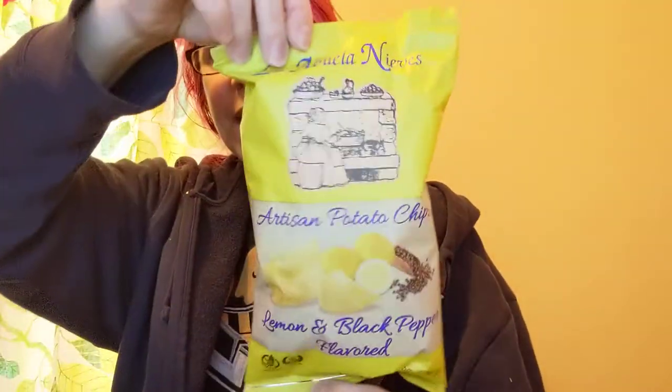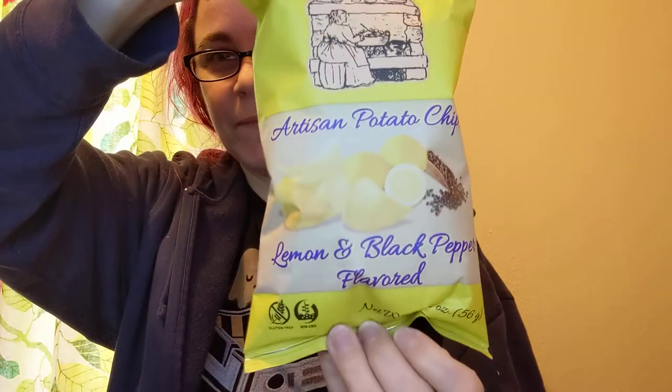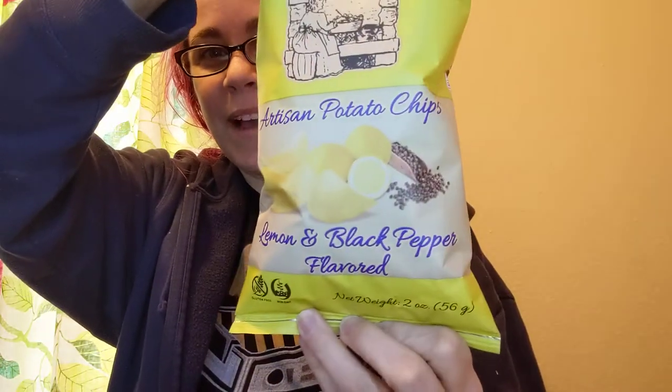La Abuela Nieves — artisan potato chips, lemon and black pepper flavored. So far, this box is me to a T — a bunch of crunchy chip-like things.